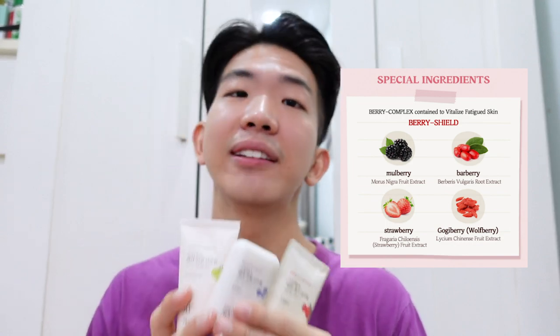The highlight of this range is having the berry complex. They have four different types of berries in all of them, which is meant to revitalize fatigued skin. Berries, as we know, are really potent in antioxidants and vitamins. Without further ado, let's dive into reviewing the first one.